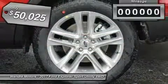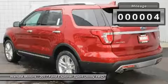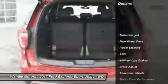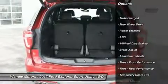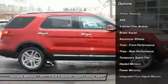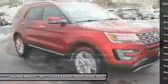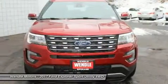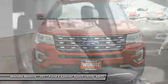This 2017 Ford Explorer Limited is ruby red with an ebony black interior. This Ford Explorer Limited comes with great features including navigation system, backup camera, Bluetooth, leather seats, third row seating, heated front seats, heated rear seats, cooled front seats, satellite radio, and parking assist.